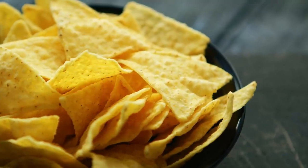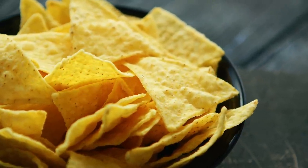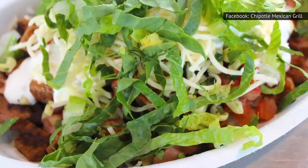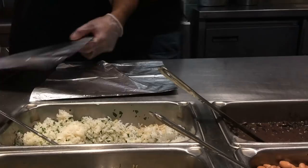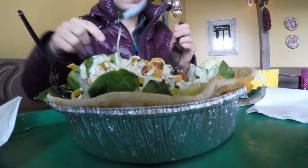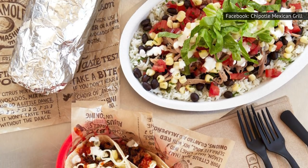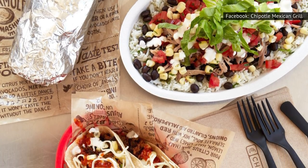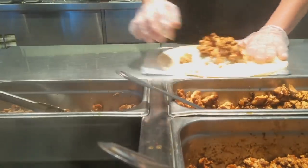The secret nachos are actually just an item that's already on the menu, and it's pretty much fully customizable. Enter the burrito bowl, which already includes all the nacho fixings your little heart craves — rice, beans, protein, veggies, sour cream, salsa. To order nachos at Chipotle, simply ask for a burrito bowl but have them substitute the rice for zesty lime-scented tortilla chips. And there you go, instant nachos.